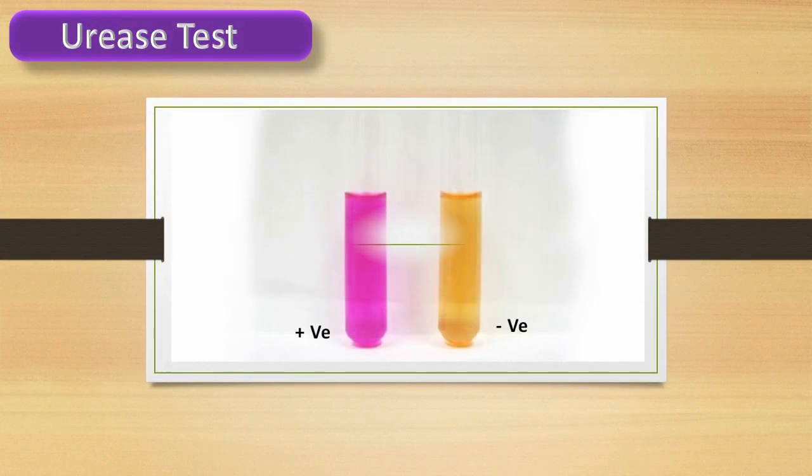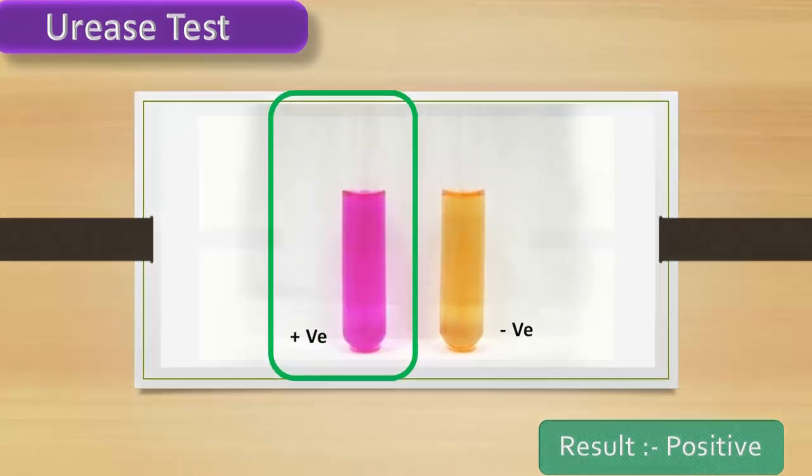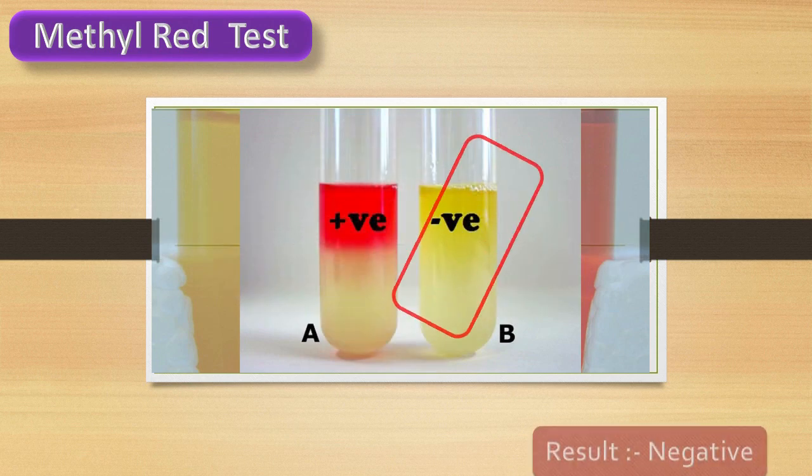Urease test — test result is positive. Methyl red test — test result is negative.